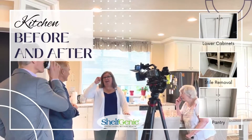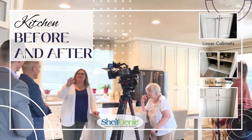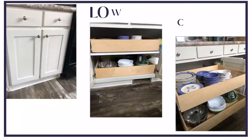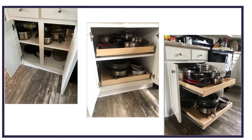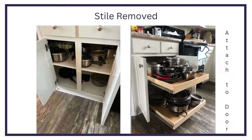What before and after kitchen transformations are possible without a complete renovation? Glide-outs for lower cabinets can store 100 pounds and provide accessibility to the full depth of your cabinet. For cabinets with style panels, we can attach them to your door to access the full width of your cabinet and keep the same external appearance.